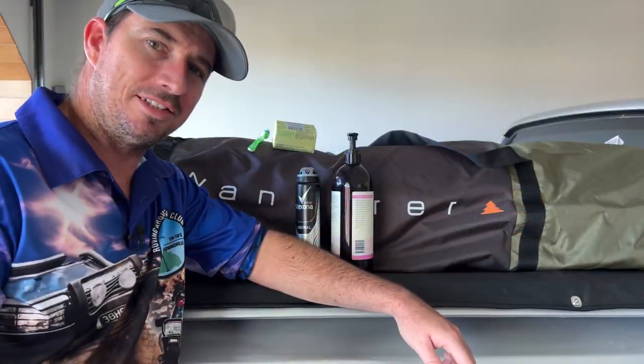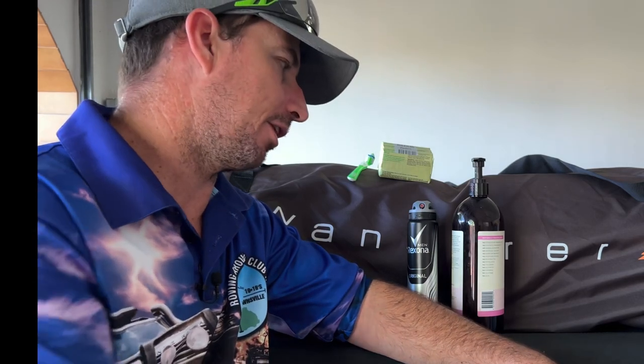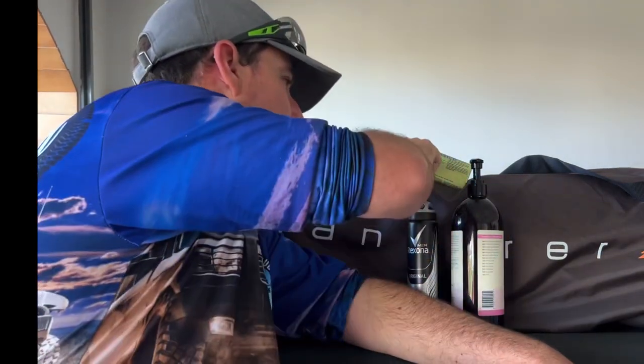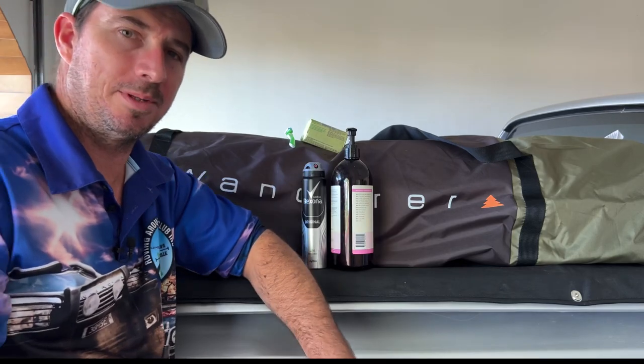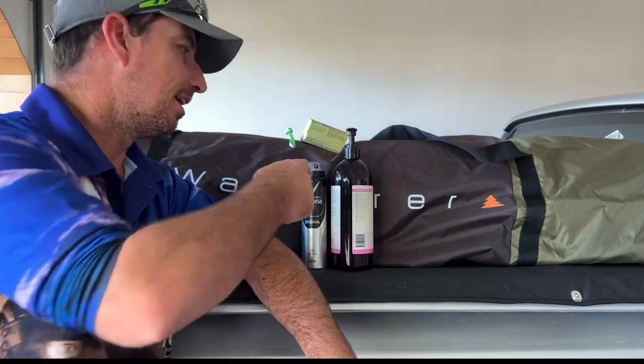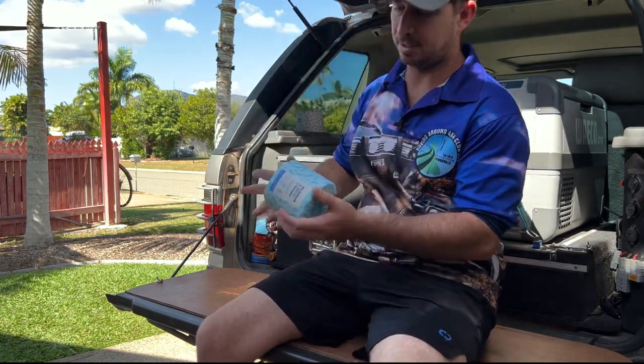Don't forget your personal essentials — it's easy to forget shampoo, soap, and a toothbrush in the morning rush. You can get most of these from shops in the towns you drive through on the way up, including Cooktown and Weipa. But if you like a specific brand of deodorant or anything particular, pack it. Also make sure you've got toilet paper — I keep two rolls in the car around town, and half a dozen for a Cape York trip.